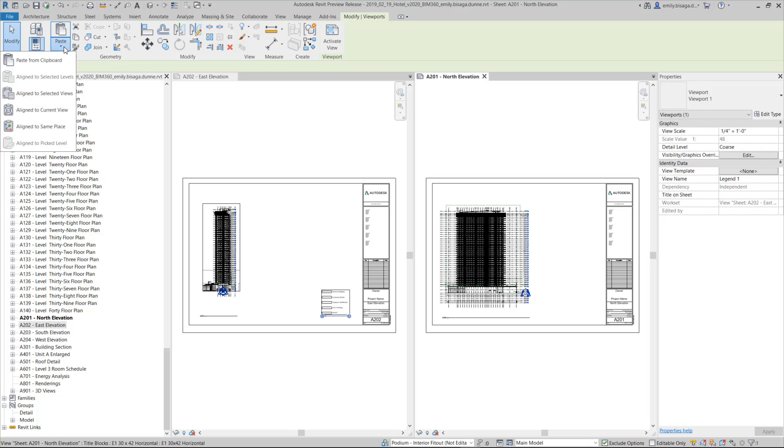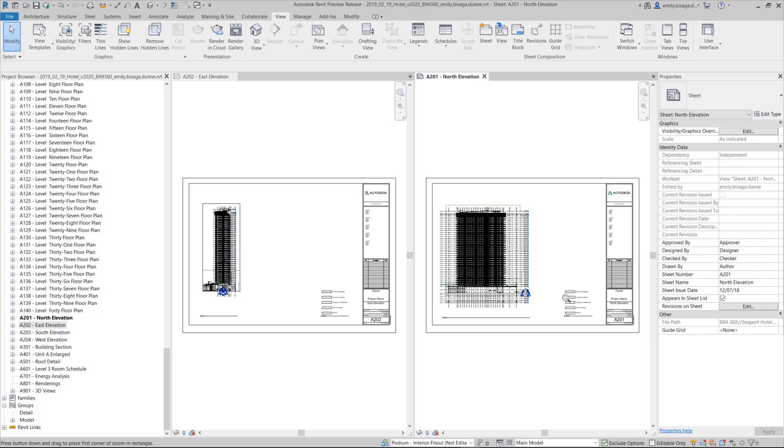This helpful enhancement allows you to place manually, select views, paste to the current view, or cut and paste to the same place.